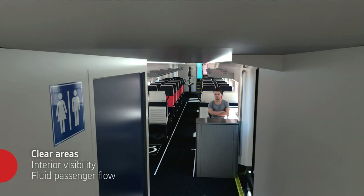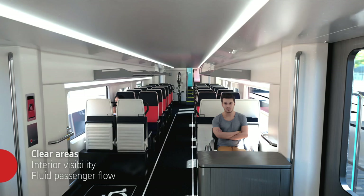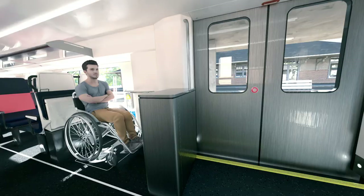For passenger safety and security, centered lower level to mid-level stairs improve sightlines for Metro personnel, and CCTV reassures passengers of their safety. Passenger flows for boarding and circulation throughout the cars offer a welcoming and modern feel for Metro customers.